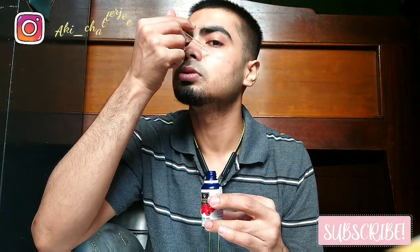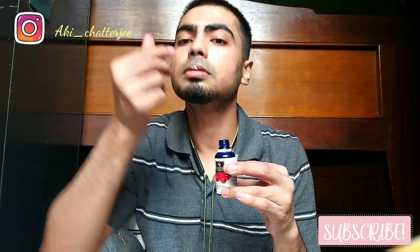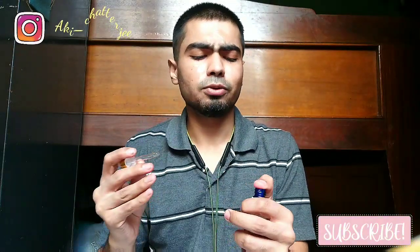You can see it dripping on my face — I need a bit more. I apply it on my neck as well. It's quite dripping and a bit tough to close.